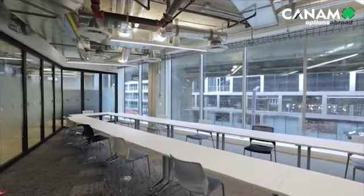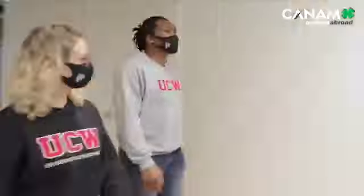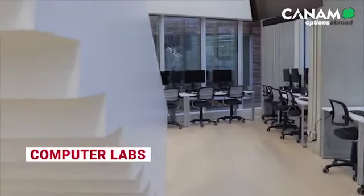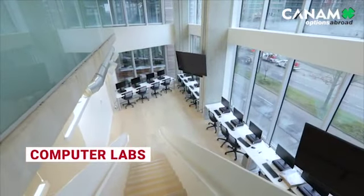Our fourth floor features additional classrooms and two brand new computer labs. This is a great place to get some real work done. From here, you can access my favorite part of the campus — our Innovation Hub. Follow me.